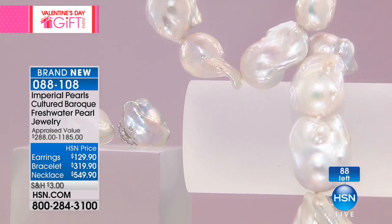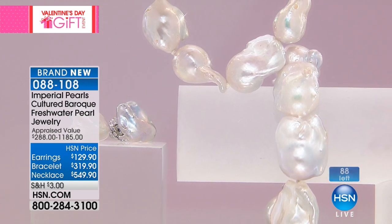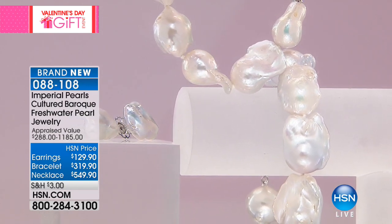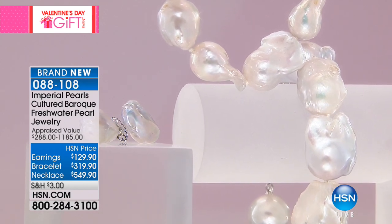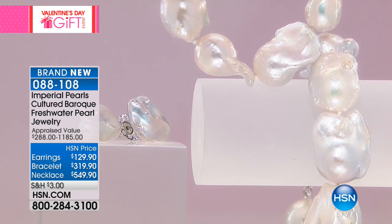88 remaining now. If you want, maybe a dozen left in the bracelet — these will sell out. And we can't get these back. This was an opportunity to buy, and I'm not even talking about the price — I'm talking about the fact that we can't get our hands on these pearls again. They don't exist in the world.